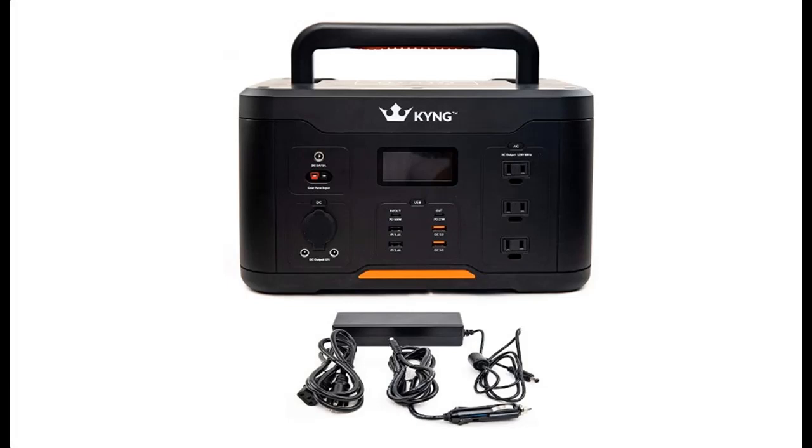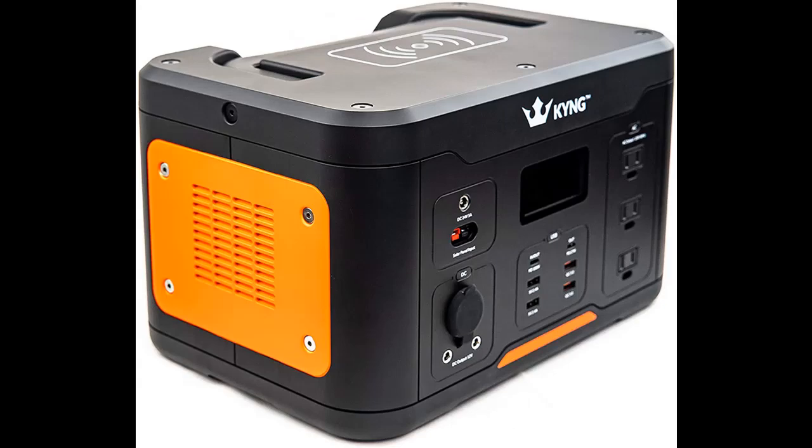Introduce highlight features and quick overview of KYNG 1166 Watt Per Hour Portable Power Station Solar Generator Emergency Backup Power Supply.